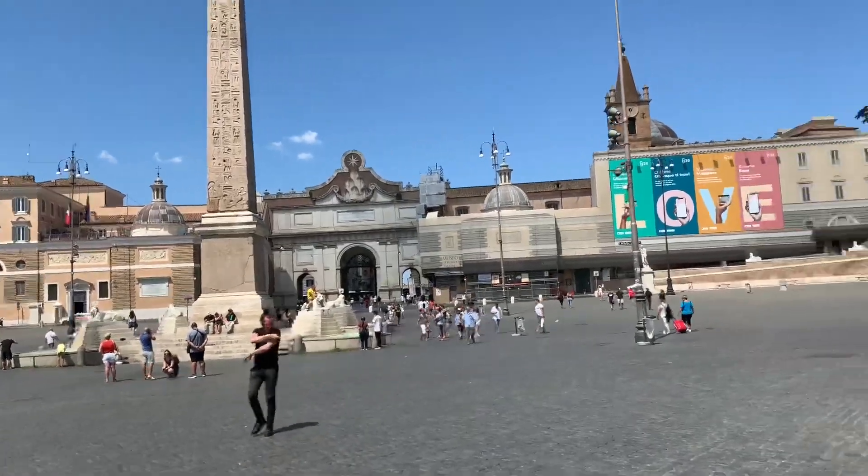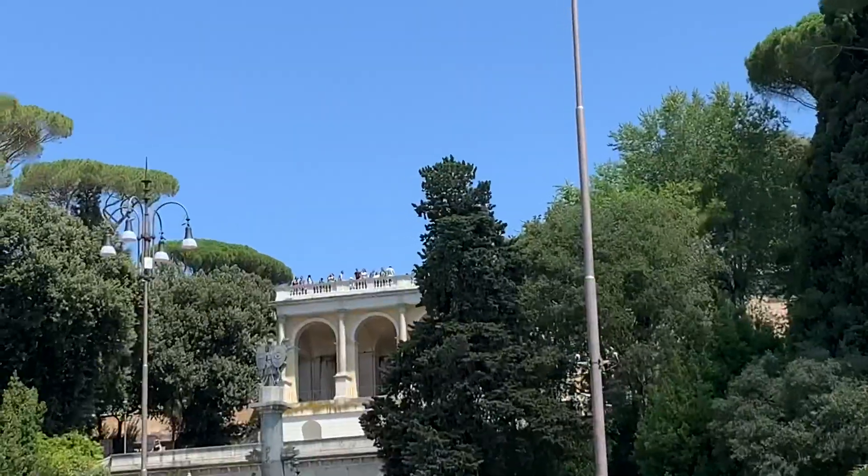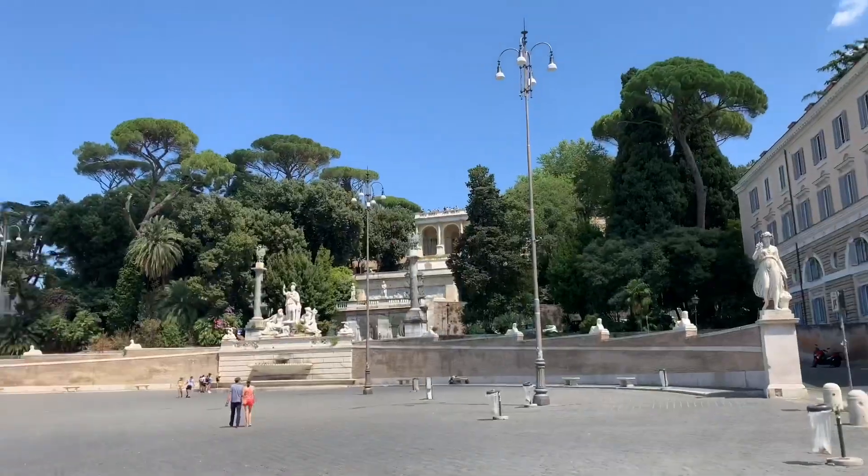The park to the right of me up there — you can see those people standing way up there — that goes to the Borghese, which is one of the best museums in town.